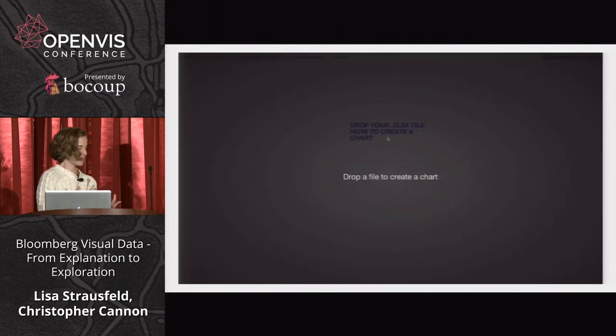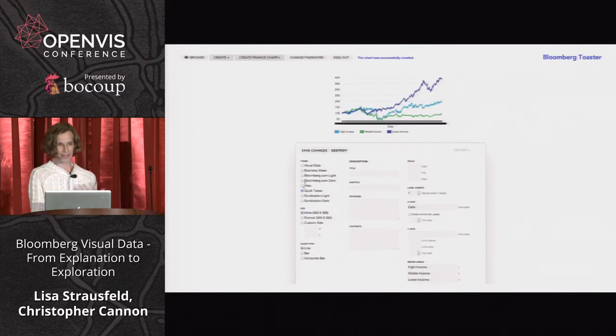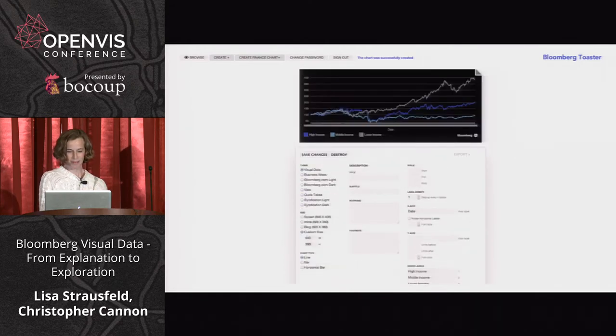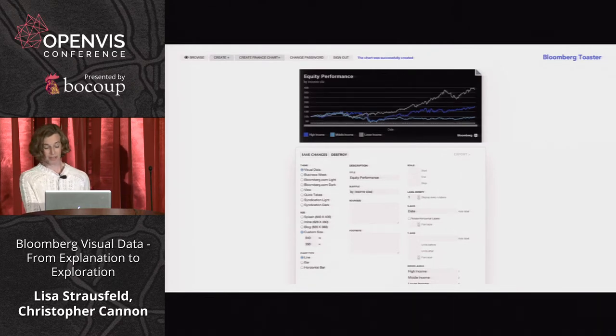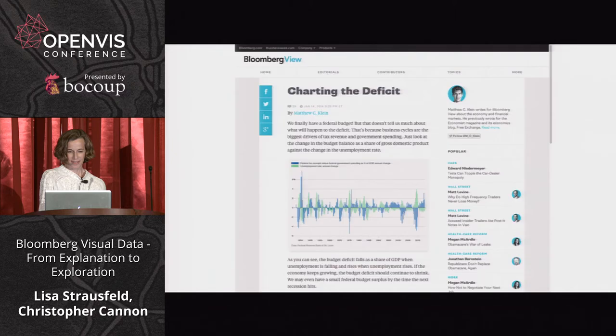There are now 70 people in the newsroom using this tool, and it's completely open so you can see what people are working on. These charts get embedded in stories. It was important for them to output with certain themes relating to various properties across the organization — different websites have different themes: Business Week, Bloomberg.com, Bloomberg View.